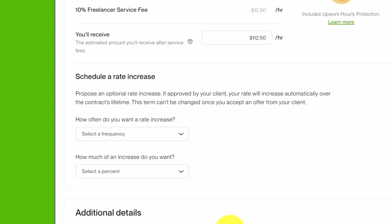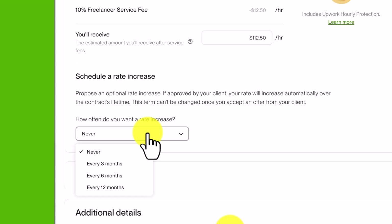Scroll down and you'll see 'Schedule a Rate Increase' — this is a newer feature that allows you to propose an optional rate increase, meaning your hourly rate will increase automatically over the contract's lifetime. You will need to fill this out in order to apply. If this is your first job, I recommend you just choose 'Never,' because right now you're just trying to get some jobs under your belt and build a portfolio.